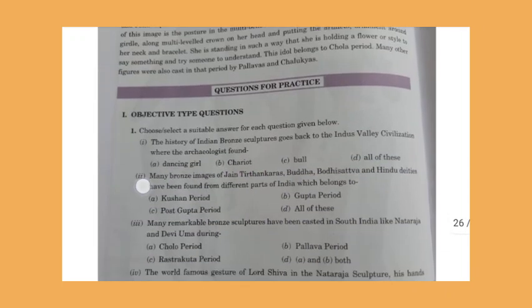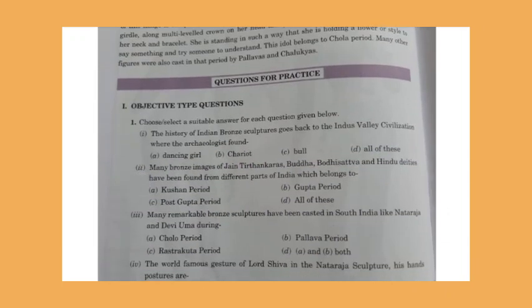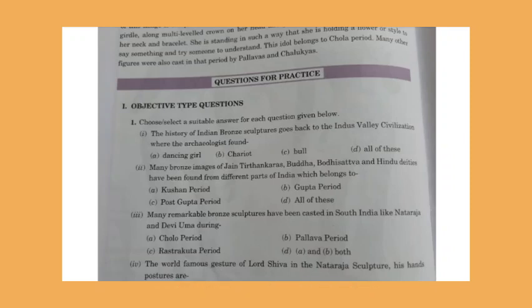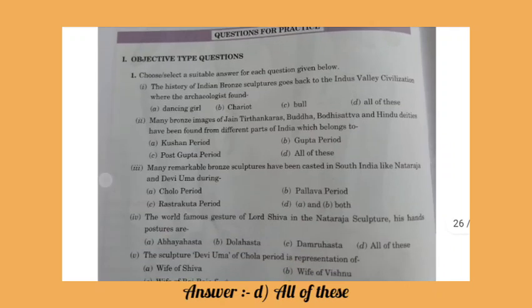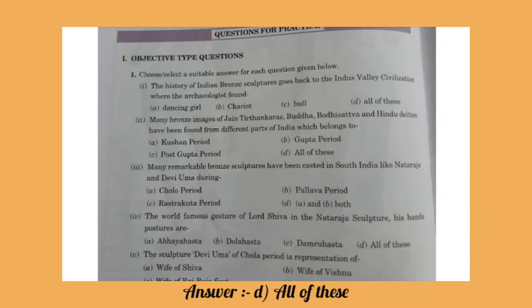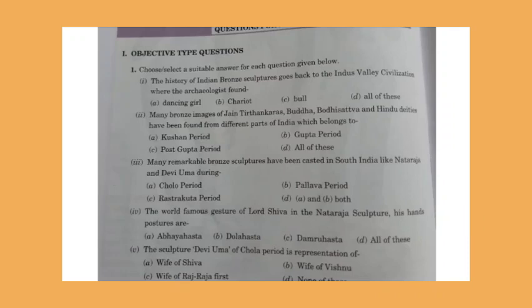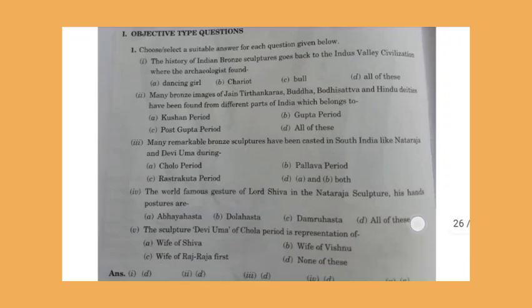Now let's do some questions. The history of bronze sculptures goes back to the Indus Valley Civilization, where archaeologists found the dancing girl, chariot, and bull — all of these. Many bronze images of Jain Tirthankara, Buddha, Bodhisattva, and Hindu deities belong to the Kushana, Gupta, and Post-Gupta periods — all of these. Many remarkable bronze sculptures were cast in South India like Nataraja and Devi Uma during the Chola and Pallava period — option D, both A and B. The hand postures of Nataraja are Abhayahasta, Dolahasta, and Damruhasta — all of these.